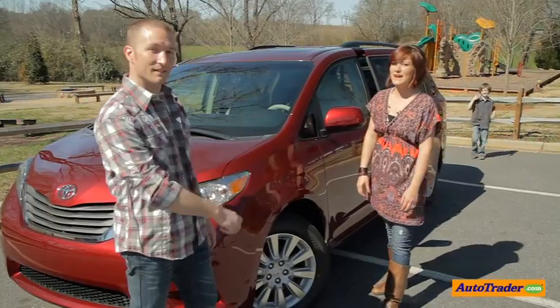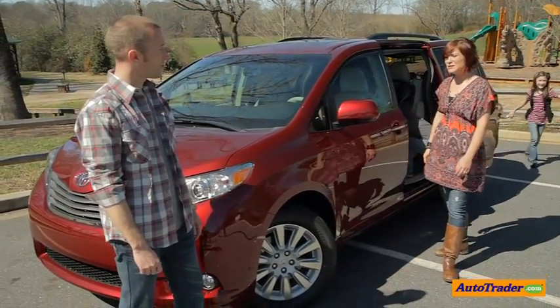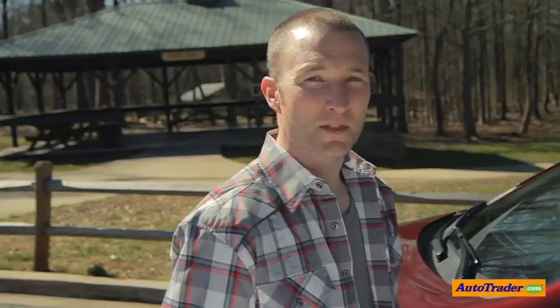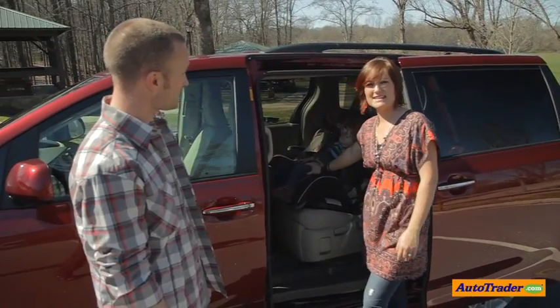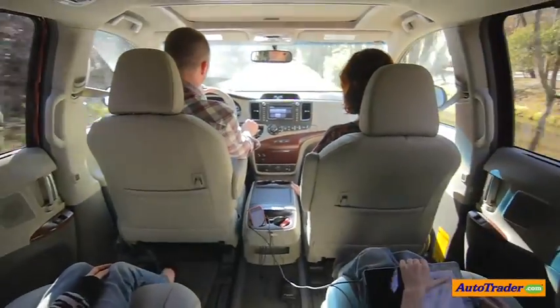Being a mom of four kids, I've had my fair share of shuttling kids around like a taxi driver, and there are certain features that make the job a little bit easier. It's pretty typical to buy a minivan for a growing family, but that doesn't mean it'll meet all of your needs. Minivans have not always offered the refinement, comfort, and styling as they do today. To really experience the vehicle, we decided to take it out for the day with the whole family to really see how it feels and how it performs.